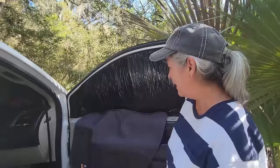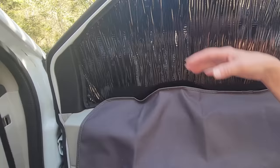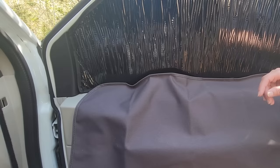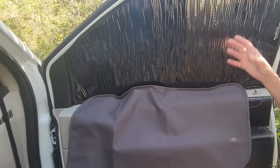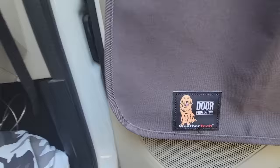I bought this from WeatherTech because she likes to put her paws on here and look out the window. I love it because if I have to run to the store quick, I put one on each door and lock it so she can't unlock it, and I can keep the car running. It protects the door and keeps her safer. I use the WeatherTech window coverings and I love them — they fit perfectly. WeatherTech door protector.